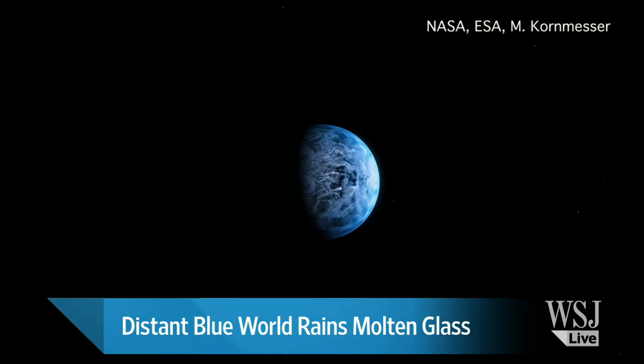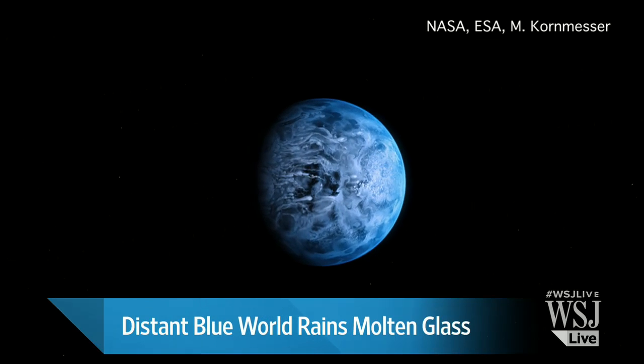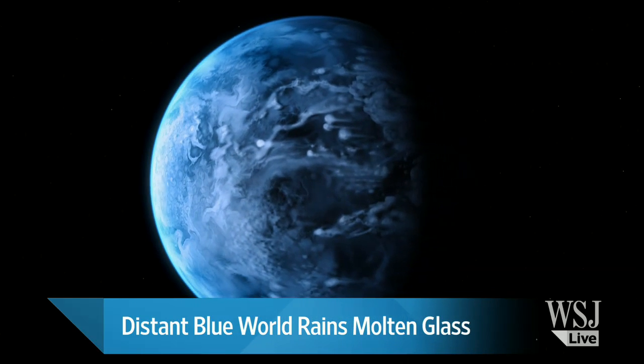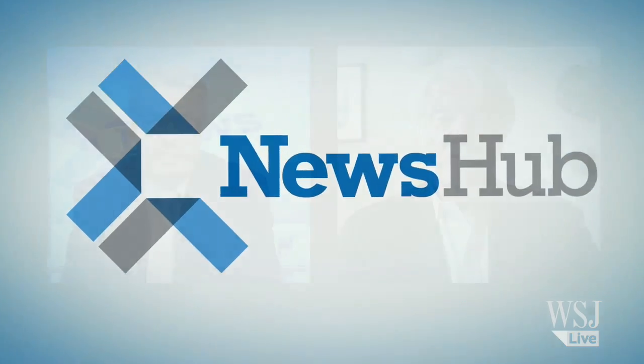Welcome back to the News Hub here at WHJ Live. I'm Simon Constable. What are the colors of alien planets outside our solar system? Wall Street Journal science columnist Lee Holtz joins us now with news that scientists have made a new discovery about just that, and they've also discovered glass rain, which all sounds fantastic. It's always a pleasure to talk about the great tourist attractions in the universe. So you can't see the colors of the planets with either the naked eye or even a telescope — so what have scientists done to try and triangulate on this?